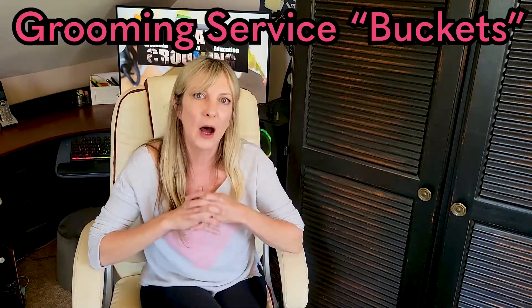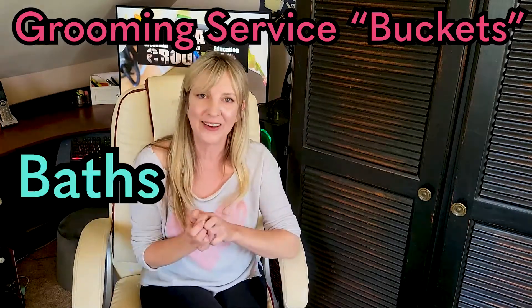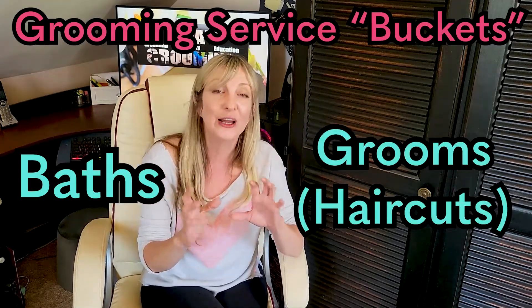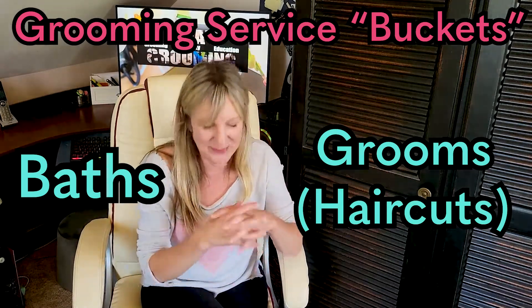Let's talk about the most common one. I'm going to split grooming into two main buckets of service. The two main options are baths — bathing a dog and some actions within that — and then haircuts, giving the dog a full haircut after a bath. We'll look at the definitions, how they differ, and what's in between.